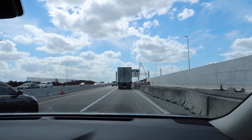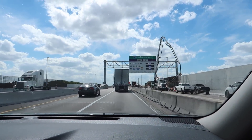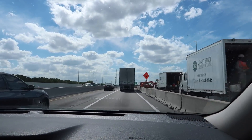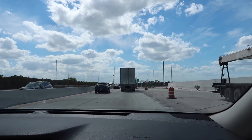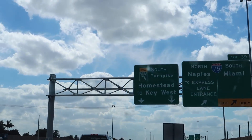Nightmare roads everywhere — just nightmare. Flashbacks! Every road is closed, broken, shut. And we're finally seeing signs that say Key West — woohoo! We're about to hit the last exit on the Florida Turnpike. We are getting much, much closer to the Keys.